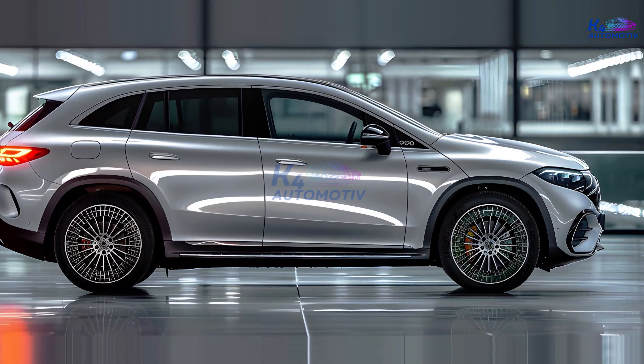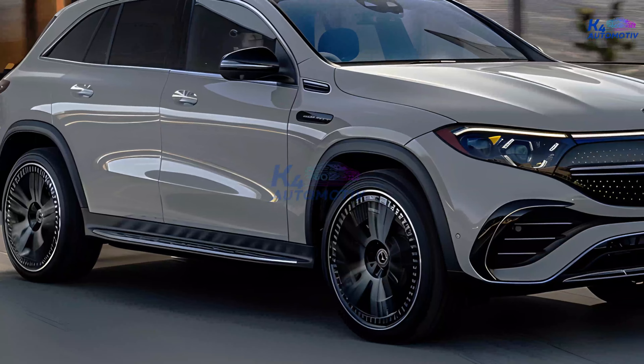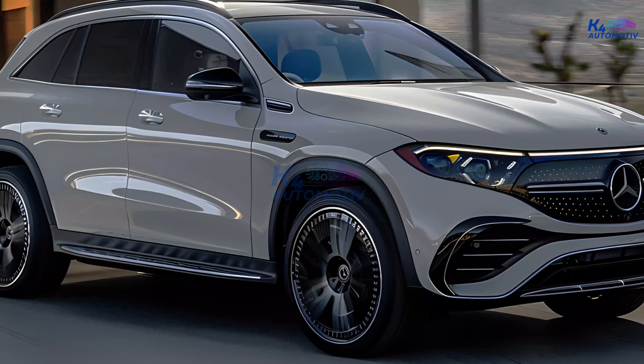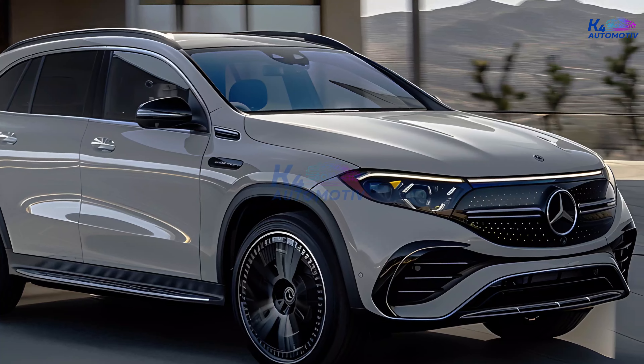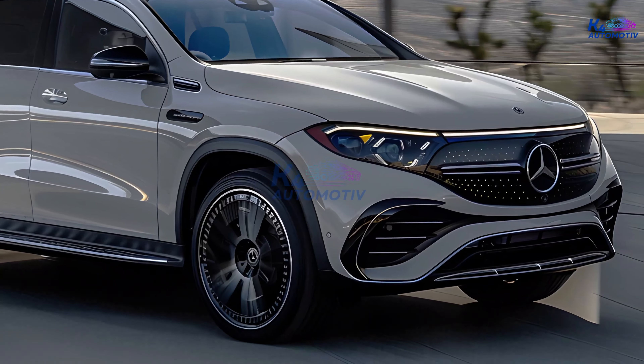Rumor has it that Mercedes-Benz is planning to release an all-new GLE in 2025. While details remain under wraps, industry insiders anticipate even more advanced technology, enhanced performance, and cutting-edge design.